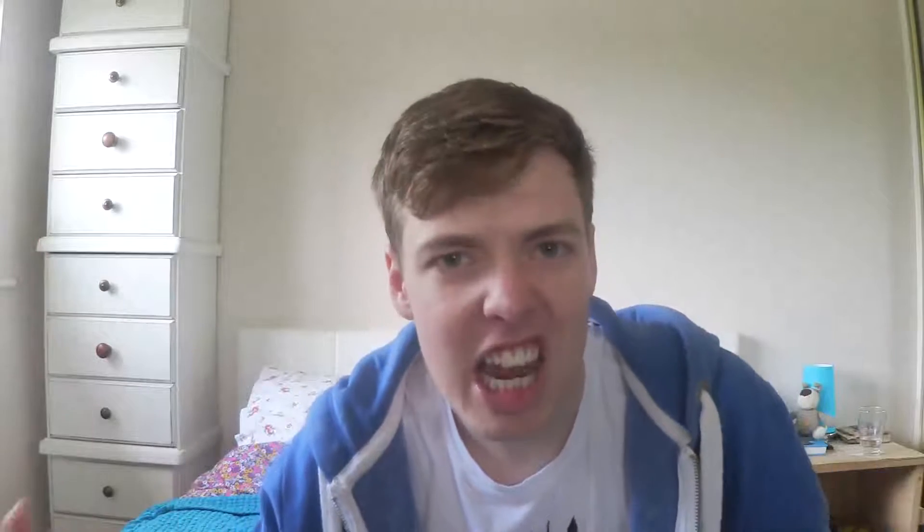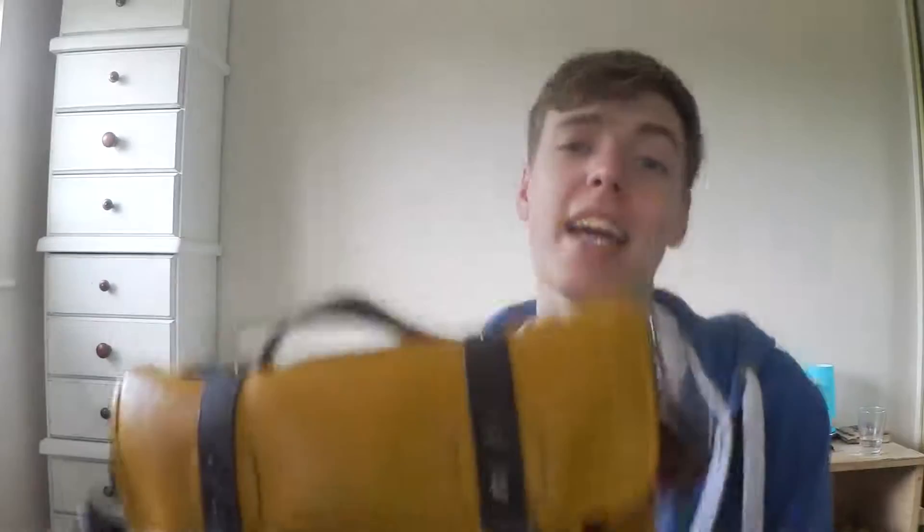Favourite number three is something I've been religiously using every single day. Every day this thing does not go anywhere without me — if I've not got it, I feel absolutely naked. That is my Ted Baker bag. This thing has been a holy grail for the past year. I got it last year for my 25th birthday — I thought, damn, I'm going to treat myself. It's been on my side for the last year. It's just perfect, it's got pockets where I need them, it's real leather, it's battered, it's bruised, it's just been through the war. But I love it so, so much.